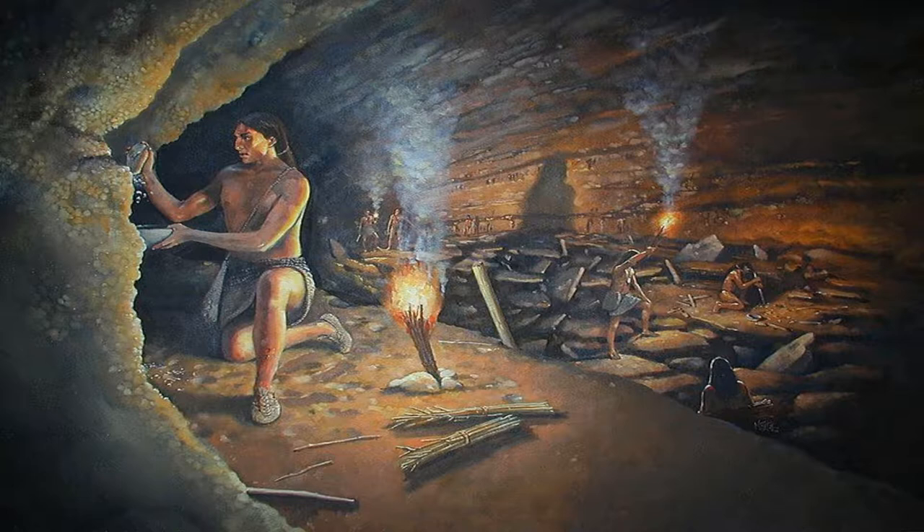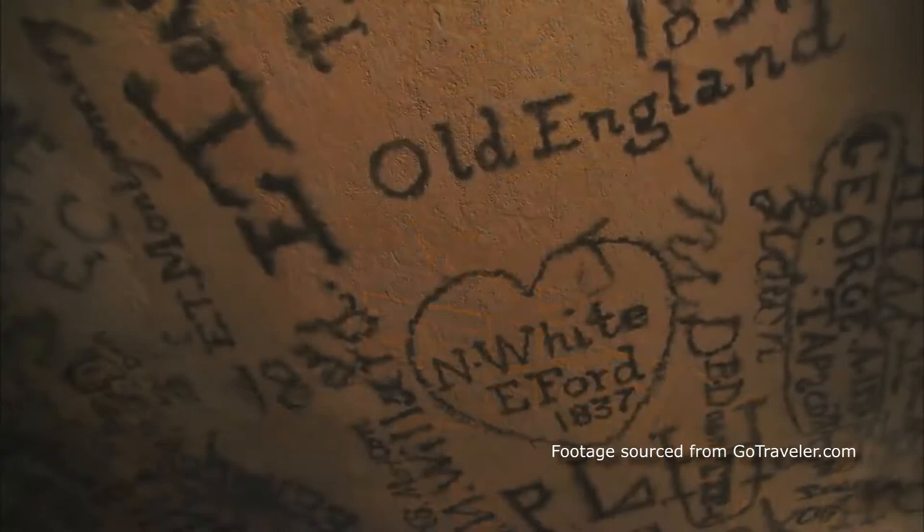When did Mammoth Cave become a national park? Mammoth Cave was one of the first national parks in the eastern United States. It was declared a national park on July 1, 1941.